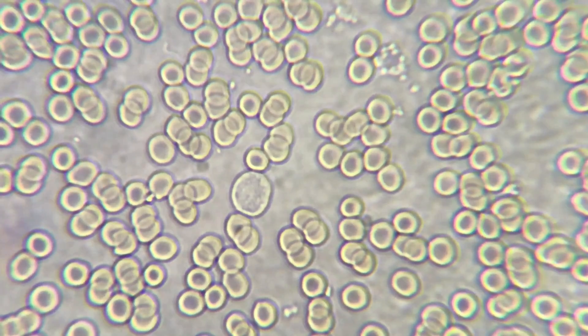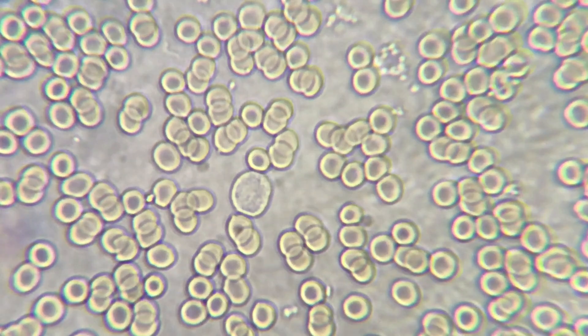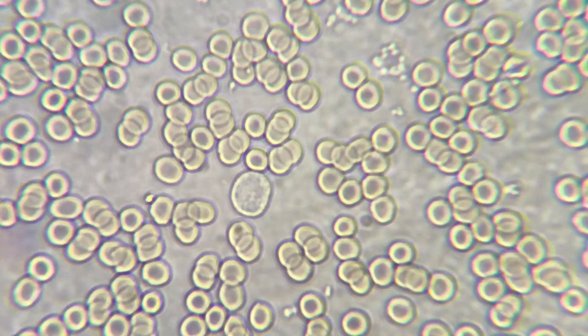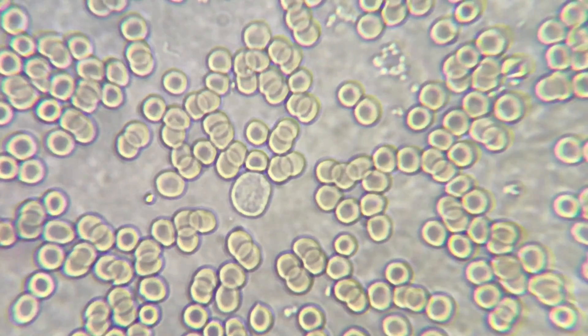Hi, we're the microbrothers. I'm Sam and I'm Toby. Today we're looking at blood from dad. The last few times we've been looking at pond water from the bottom and the top of the pond.